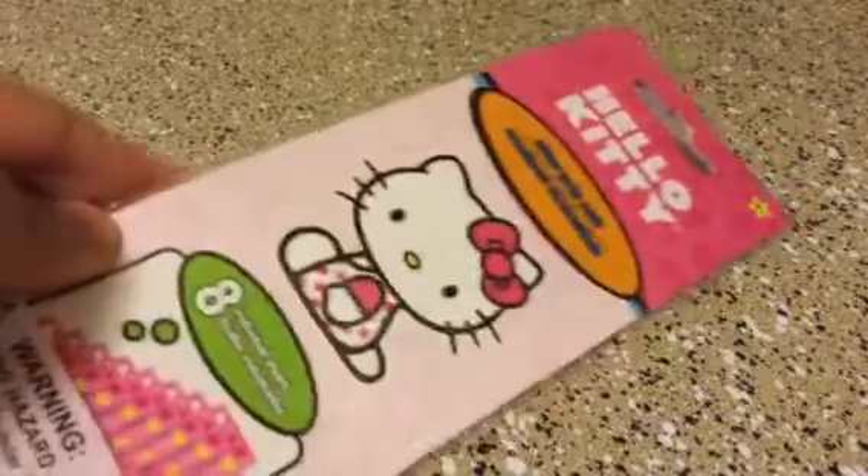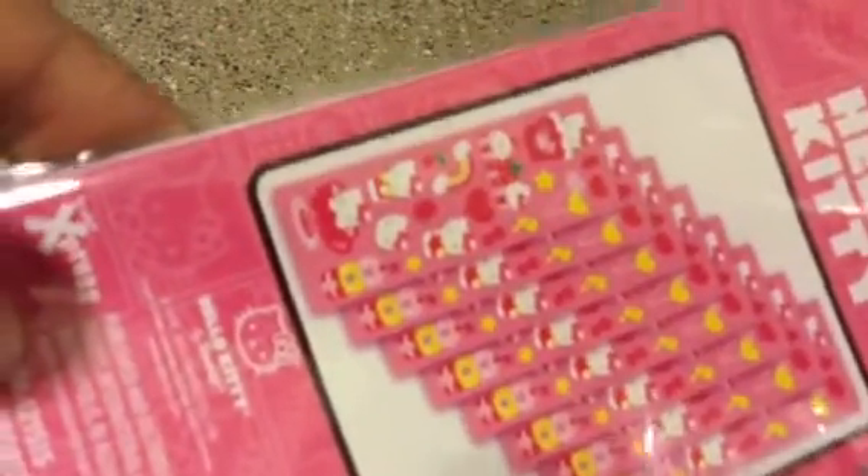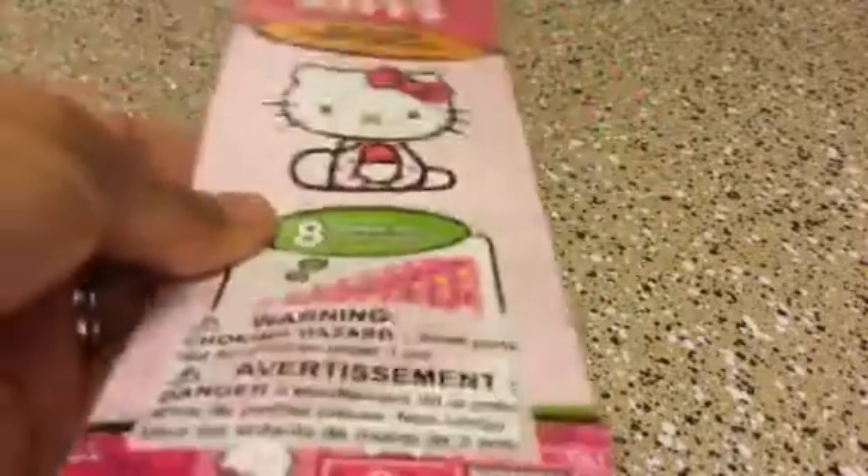As you know from the title, this is a Dollar Tree haul. I found the two items I was missing from my last Dollar Tree haul. And that was the Hello Kitty stickers — you get eight, and you just get the same design. This is for Jilly Bean. Jilly Bean, if you're watching my channel, let me know how I can send that to you.